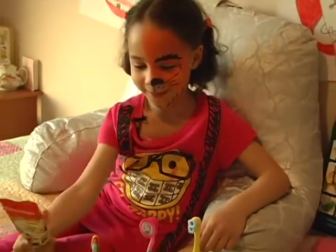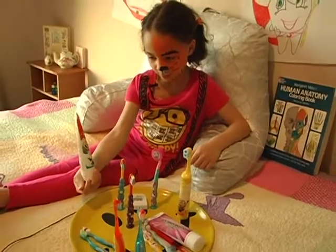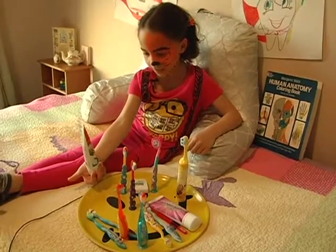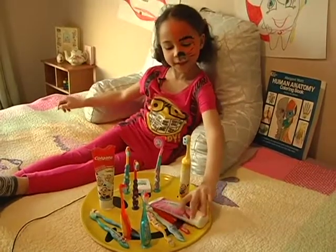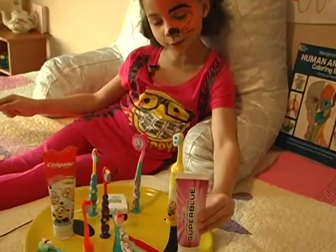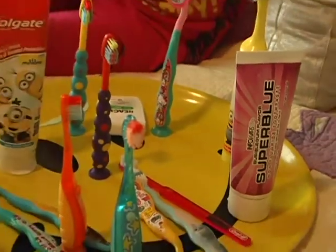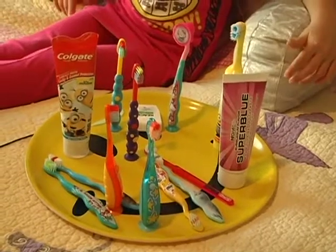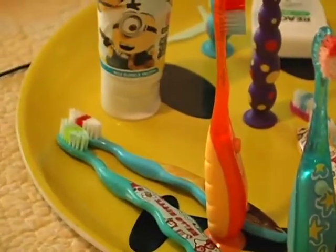Here's some toothpaste. This toothpaste has mint or bubblegum fruit flavor, and this has fluoride in it. And here's my super blue bubblegum flavor toothpaste — this one has no fluoride. But both of them have good flavors. Here's all the rest of my toothbrushes, and they're all pretty much the same. They don't stand like the others, but they're still used and they're all pretty.